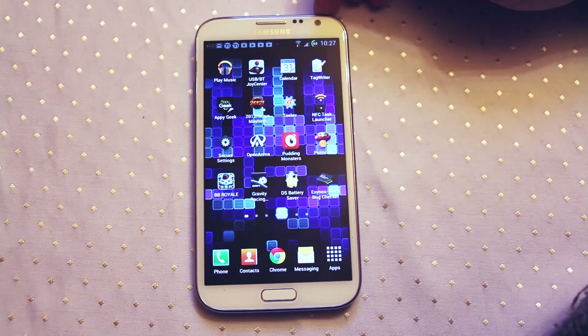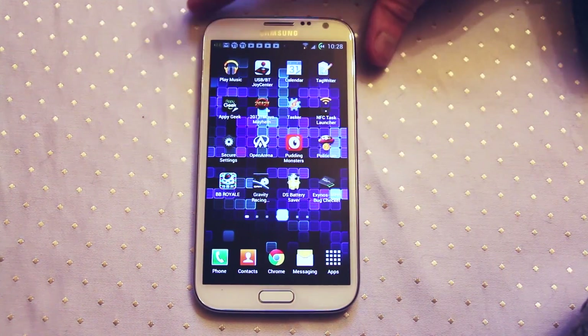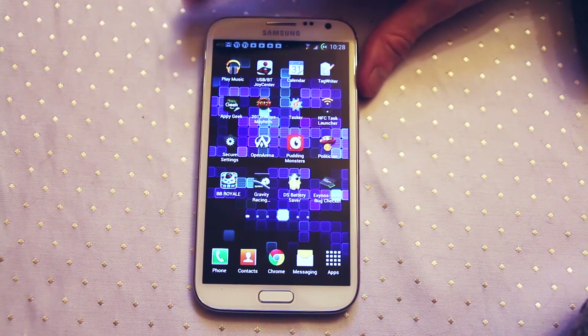Hi everyone. Many of you may have heard that Samsung had a security problem on their flagship phones — the Galaxy S3, the Galaxy Note 2, and a couple of others. Basically anything that runs the Exynos processor, the latest edition Exynos processors that sit in these devices.